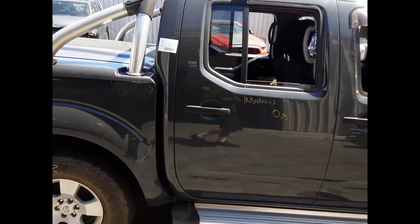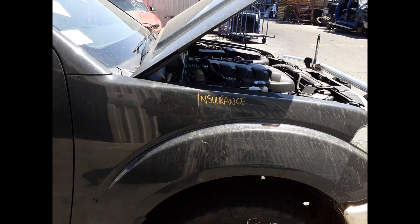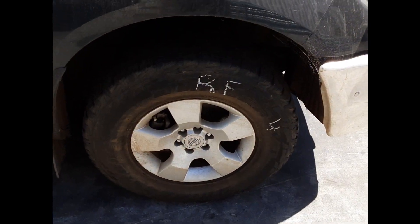Right rear door has one small dent. Right front door appears to have no damage. Right guard appears to have no damage, and a right front 16-inch factory alloy mag with a good tyre.